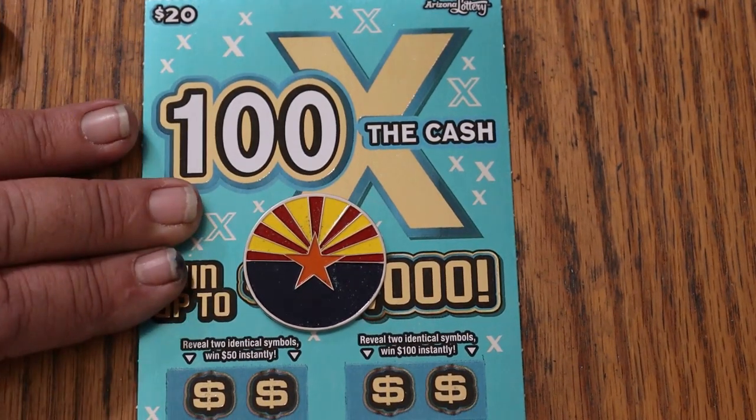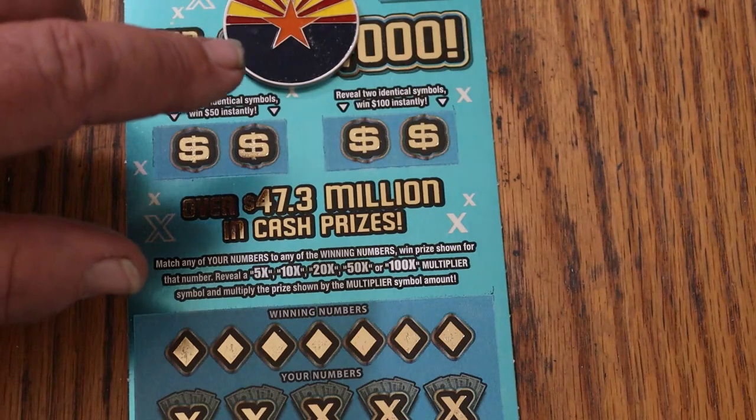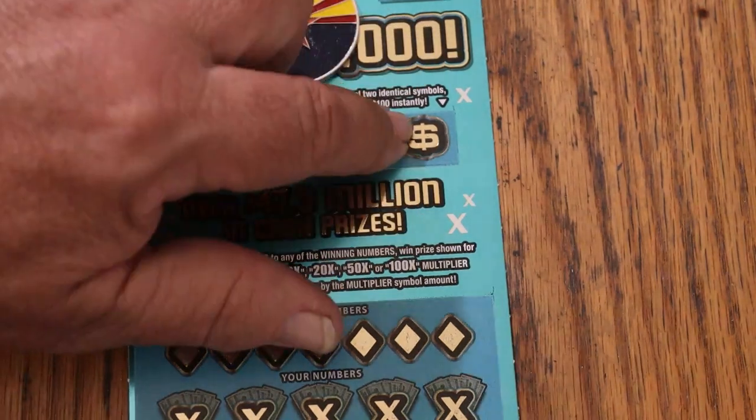It is a match-your-number game. Find the winning number, then find multipliers of 5, 10, 20, 50, or 100, and win accordingly. Bonuses are there for matching two symbols — get you a 50 and a 100 on that one.